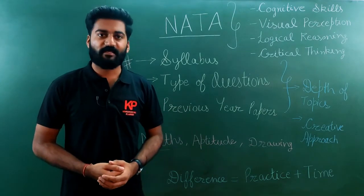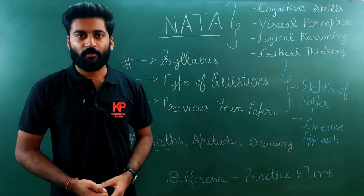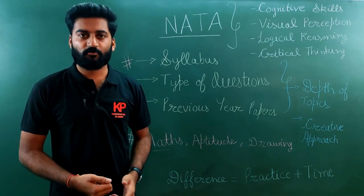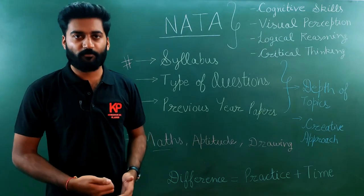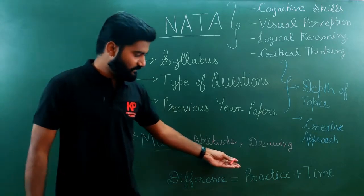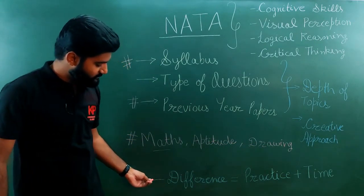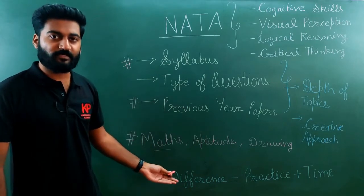For the drawing part, as NATA is completely online, there won't be any physical hand drawing, but there will be questions based on concepts related to drawing, so you need to prepare for them. Practicing mock tests and time management will create the entire difference, and these things will take you to success.